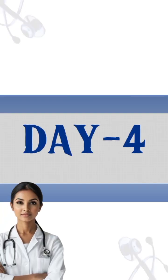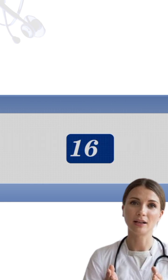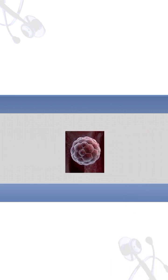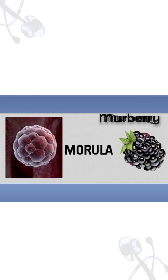By the 4th day after fertilization, the division of this zygote reaches about 16 to 32 cells, and the embryo looks like a solid ball, which is called a morula.